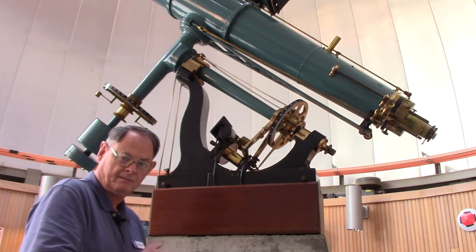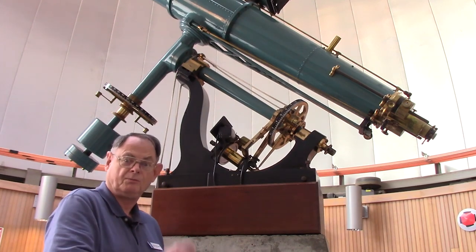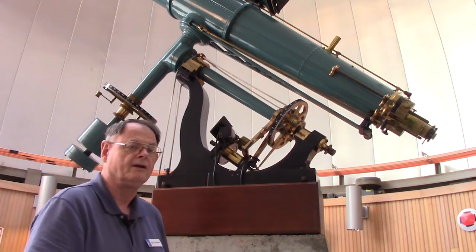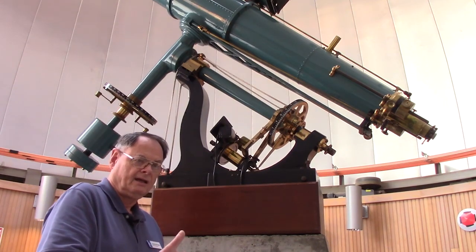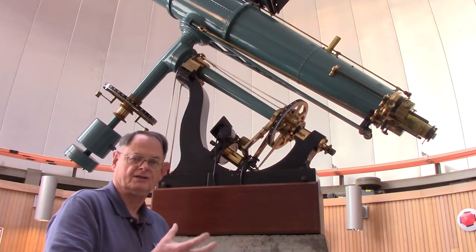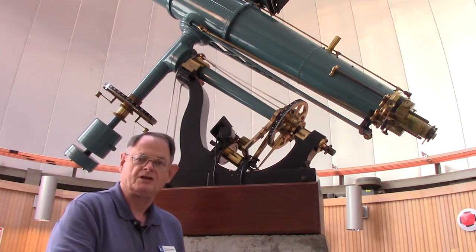In the original telescope, it was a mechanical drive like a grandfather clock — a weight on a chain. As the weight slowly descended, it would drive the system. Today, we have an electric motor that turns the telescope in the opposite direction that the Earth rotates, but at the same rate of speed, so you keep the object you're looking at centered, compensating for the Earth's rotation.